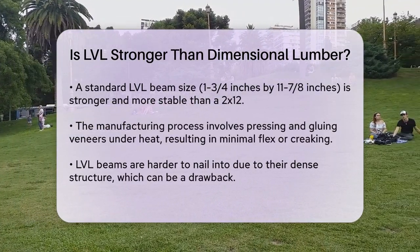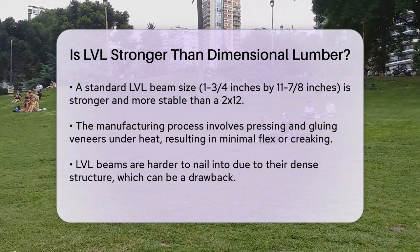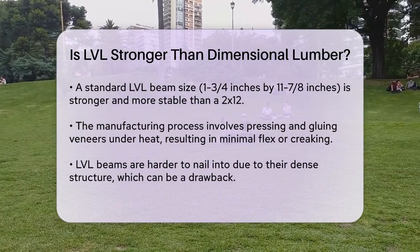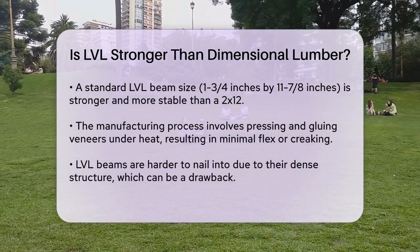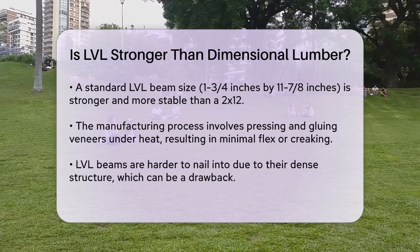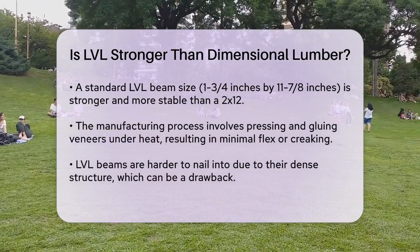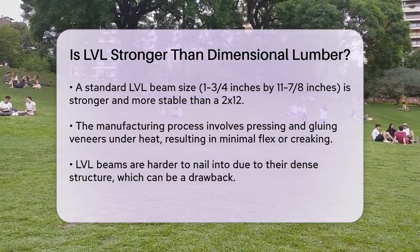In terms of specific dimensions, an LVL beam that is 1¾ inches by 11⅞ inches can be used in place of a 2x12, and it's actually stronger and more stable. This is because the veneers are pressed and glued together under heat, ensuring they are straight and strong with minimal flex or creaking.